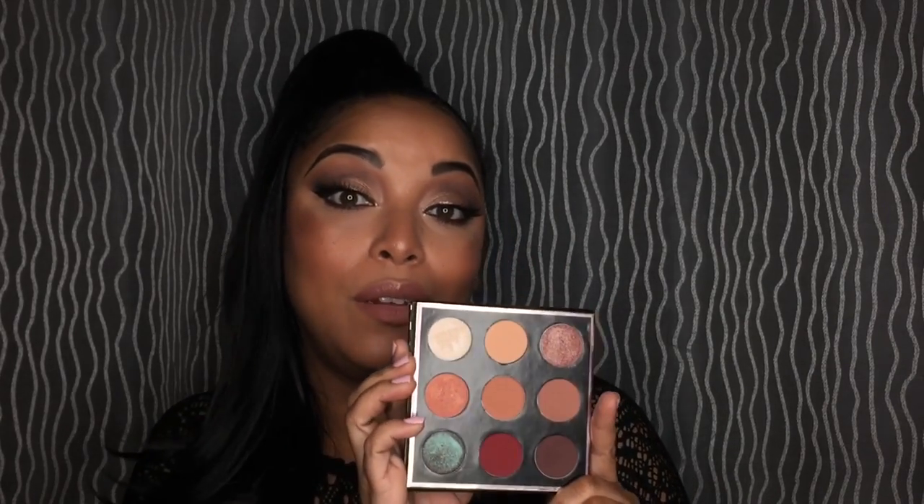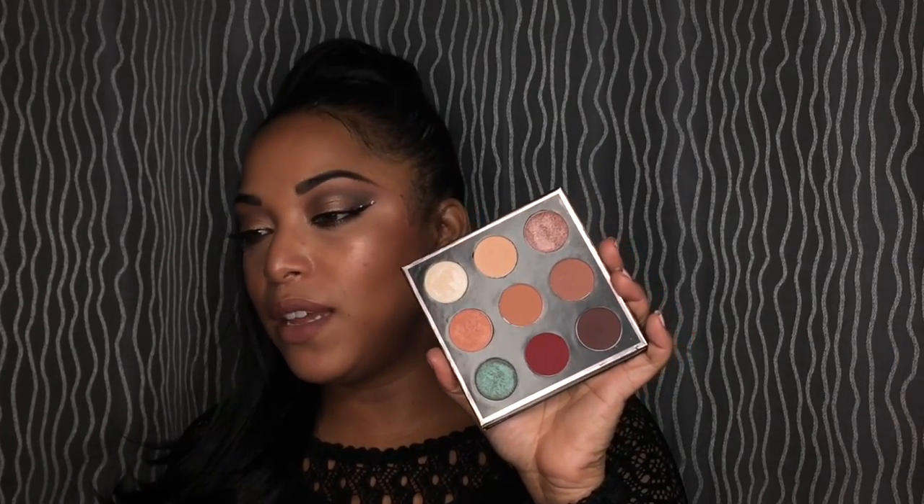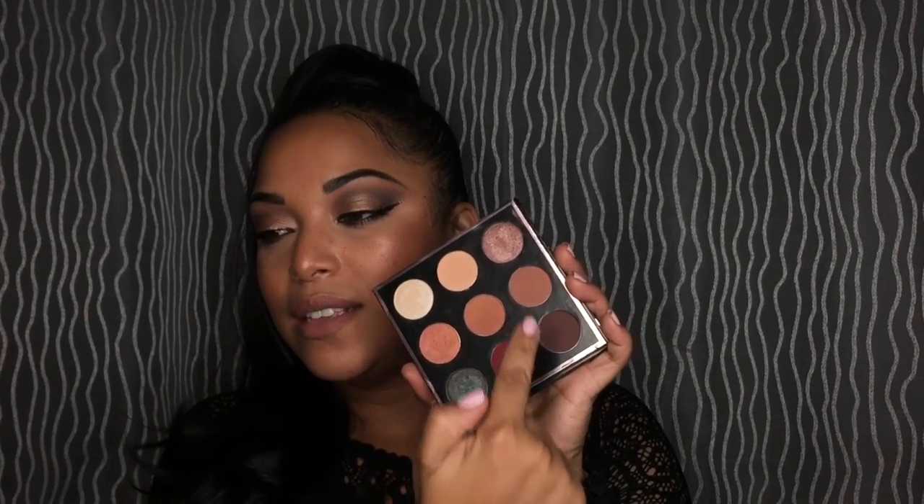I have an oldie and a goodie in terms of palettes — this is the Mani Mua palette by Makeup Geek. I pulled this out after doing my palette collection and declutter video. It has an amazing mirror and the shadows are very smooth. Makeup Geek is one of the best companies for affordable, high-end-status makeup. These shades remind me of the Modern Renaissance palette. I highly recommend it if you can still get your hands on it.